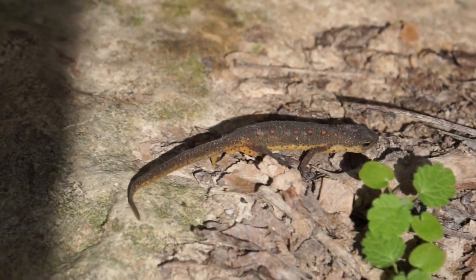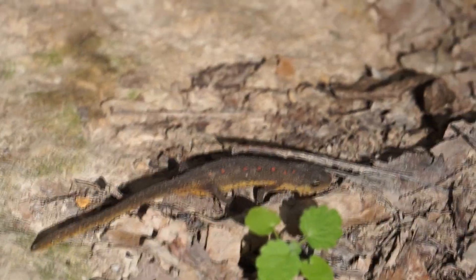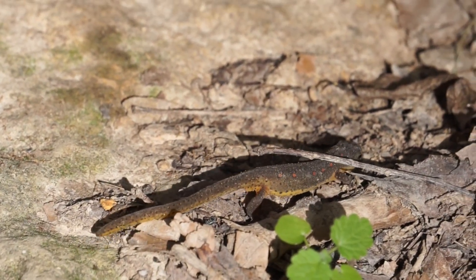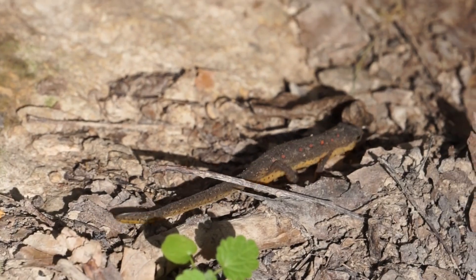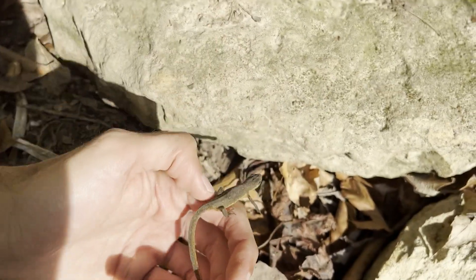Here's the first find of the day, something not completely unexpected but a welcome find nonetheless. It's an Eastern Newt, pretty much darker than the one that I showed in the previous video. Very cool. I just flipped them under a rock, so I'll put them back under the rock and keep going.